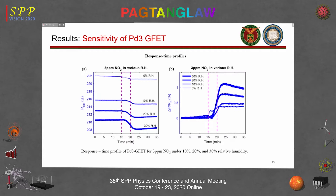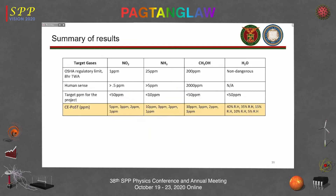The response time for water also improved with the palladium layer. In summary, the device achieved sensitivities down to below 10 ppm, with clear one ppm detection for ammonia and CH3OH.